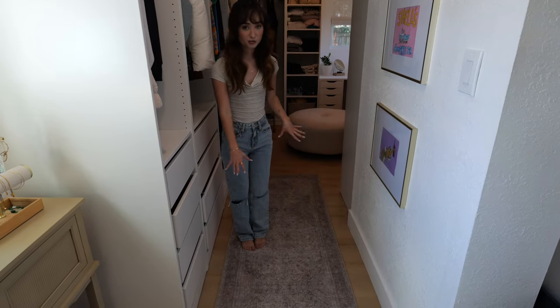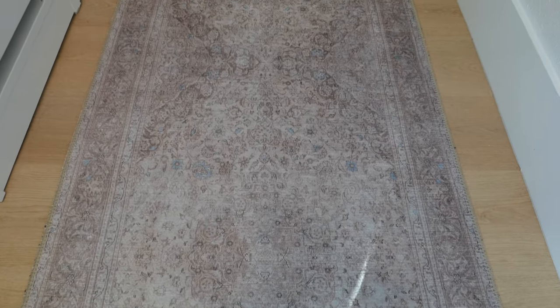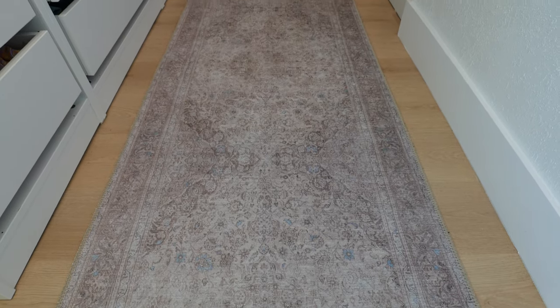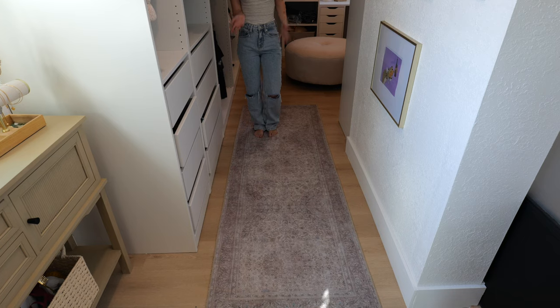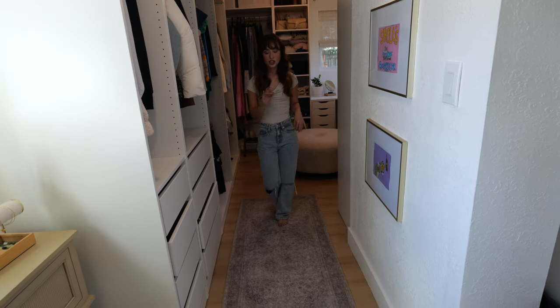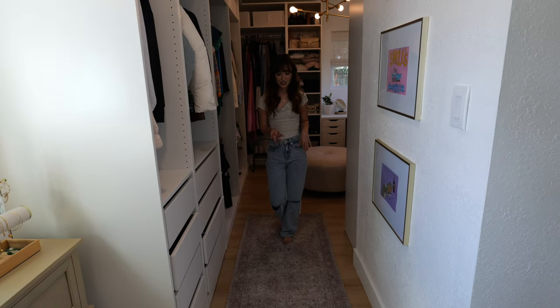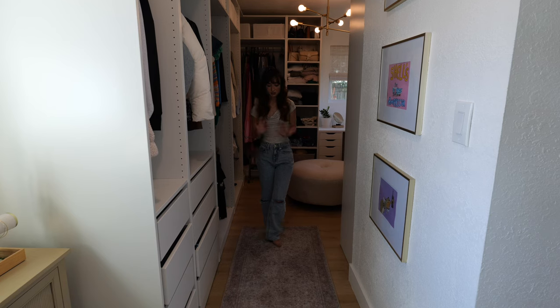I want to show you this rug because I love it. I call it my Lottie rug because it looks just like my cat Lottie, even down to the little blue speckles because she has blue eyes. I didn't do that intentionally but I love it. It's this taupe-y color and it's from Leloy — I got it off Amazon for about $70. I think it really ties everything together.